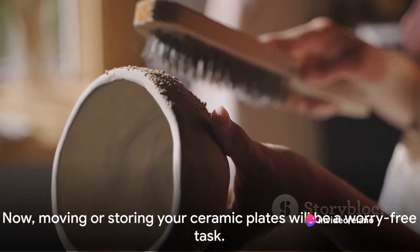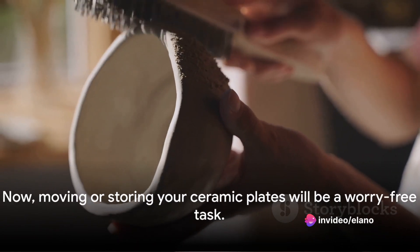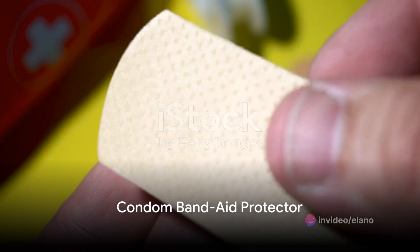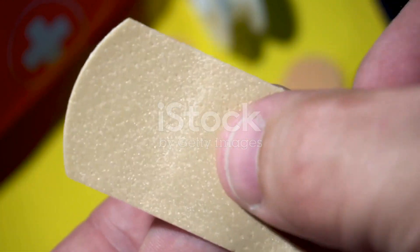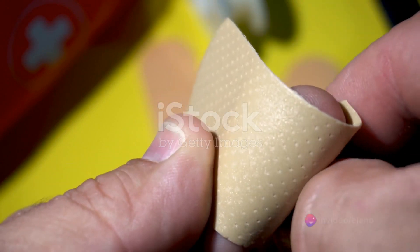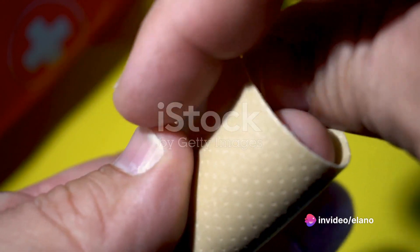Moving or storing your ceramic plates will now be a worry-free task. Ever had a band-aid that just wouldn't stay dry in the shower? We have a solution. You have a small cut that needs protection from water, but that pesky band-aid just won't stay put.